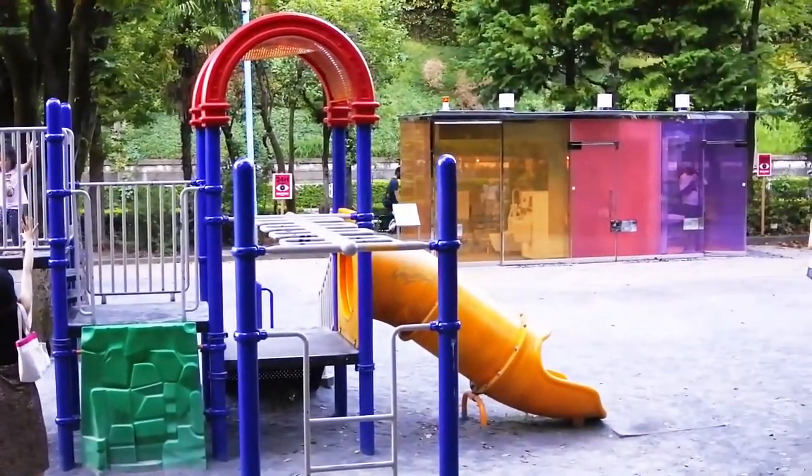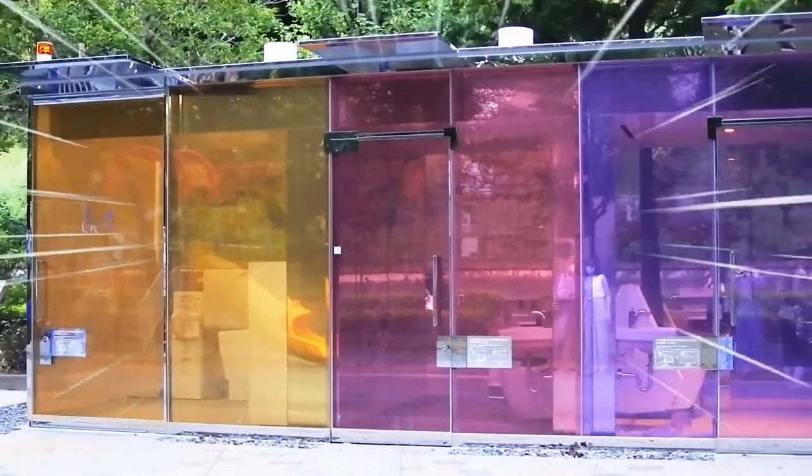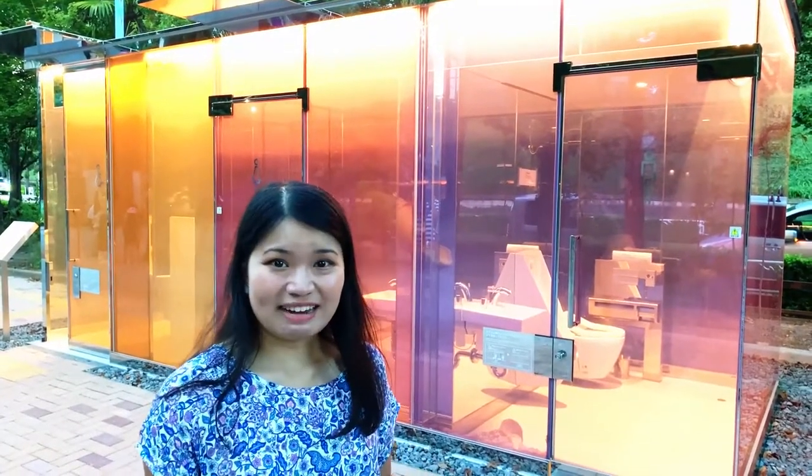So there's this new public toilet in Japan. It's a see-through public toilet. Can you believe it? We are here right now at a public park, as you can see. And it's just right here. Let's check out this transparent toilet and see what it is.